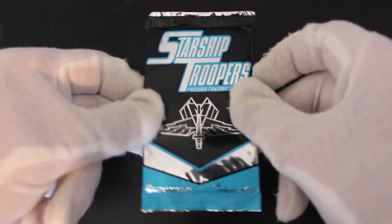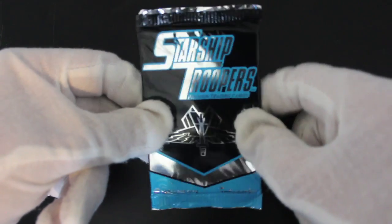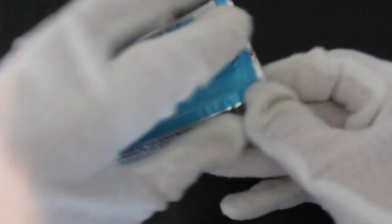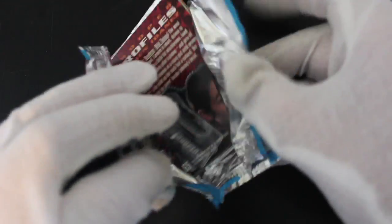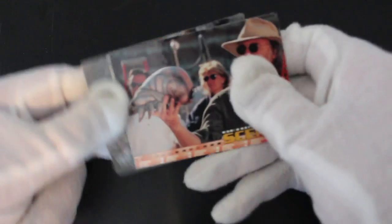Hello, it's me Trading Card Tony with another episode. Today we've got Starship Troopers — do you remember this film? Big hit at the time. We've got Inkworks, the makers of these cards, and they usually do some pretty good cards. We shall see what's on offer. Here we go.